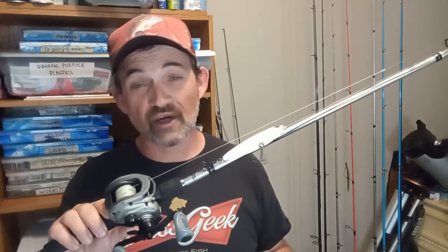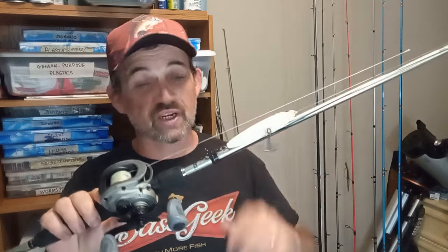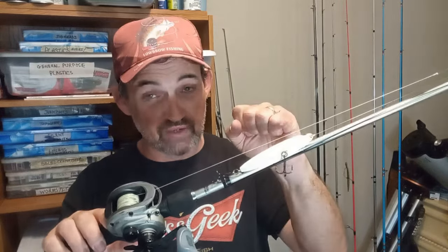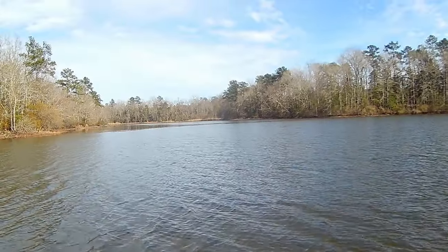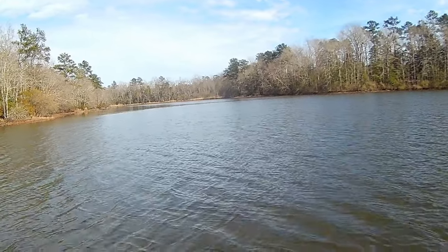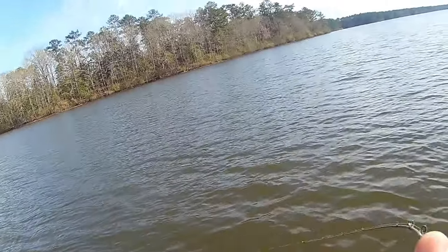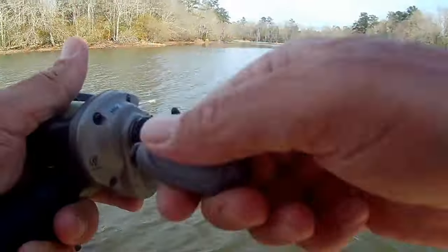I don't want to use something like a buzzbait because of how this bait gets attacked. A lot of times they'll bust on it and slam into it — they don't necessarily inhale the baitfish so much as slam into it, stunning it, and then come back for the attack. Like I've talked about before and you've seen in on-the-water videos, whenever this gets attacked I stop it, and then it gets bit time after time. That's one of the biggest advantages of working this over a buzzbait — if I kill a buzzbait it's just going to sink, but this floats.